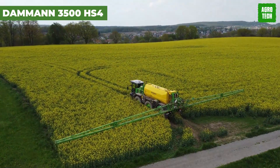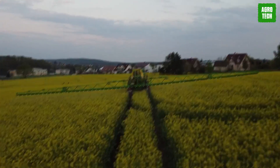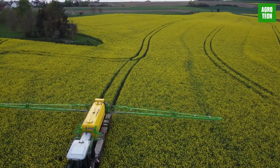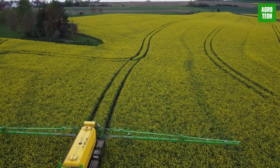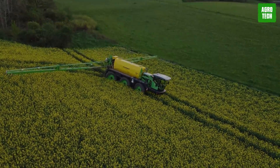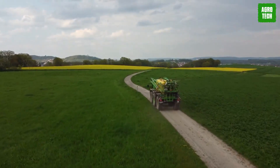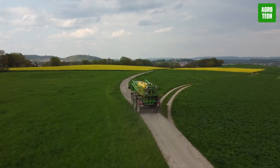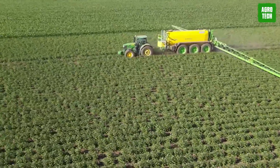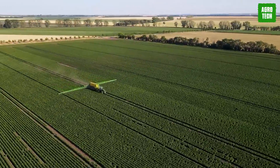Daman 3500 HS4. When it comes to economy and speed, this machine takes the crown. Unlike other big machines that roar like monsters, the HS4 glides through the fields with grace. With a spacious view and a calm interior, it's all about maximizing productivity. For the operator, comfort is key, with a user-friendly interface ensuring operations move at lightning speed. If you want to get the job done with precision and efficiency, look no further than the Daman 3500 HS4.